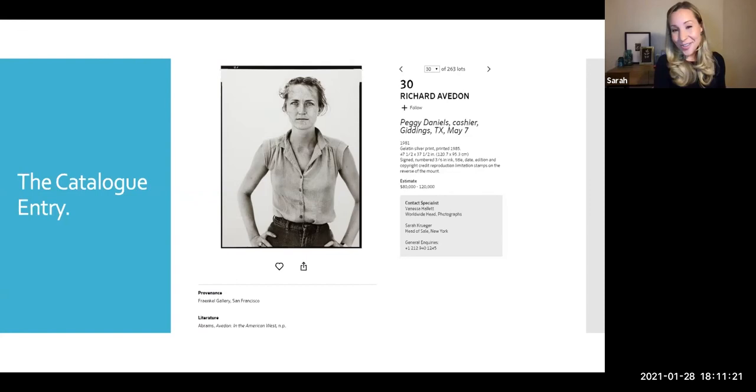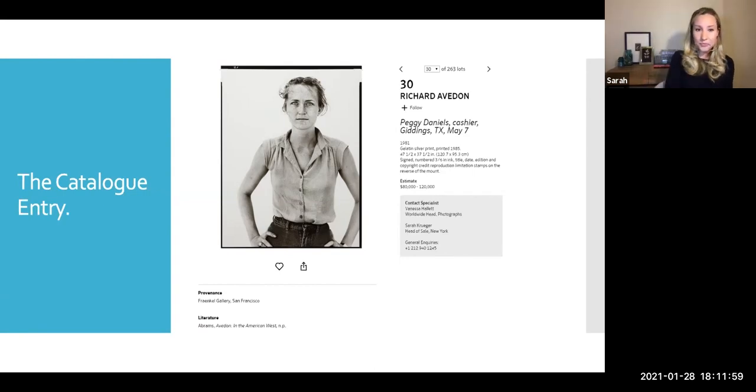The first thing people really encounter when it comes to auction is the catalog entry. We work hard on these entries when we put together our auction catalogs and try to give you the most research possible. You have the image of the work, artist, title, description, and a snapshot of the physical characteristics in addition to the auction estimate. It's important to think about these prints as physical objects.